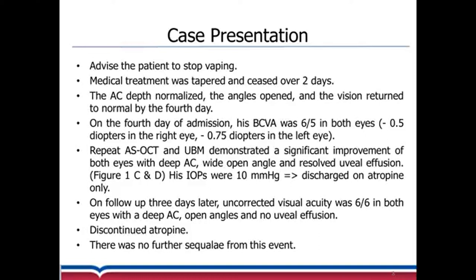We repeated the anterior segment OCT and UBM and found significant improvement in both eyes, with a deep anterior chamber, wide open angles, and resolved uveal effusion. His pressure was 10 millimeters of mercury again.